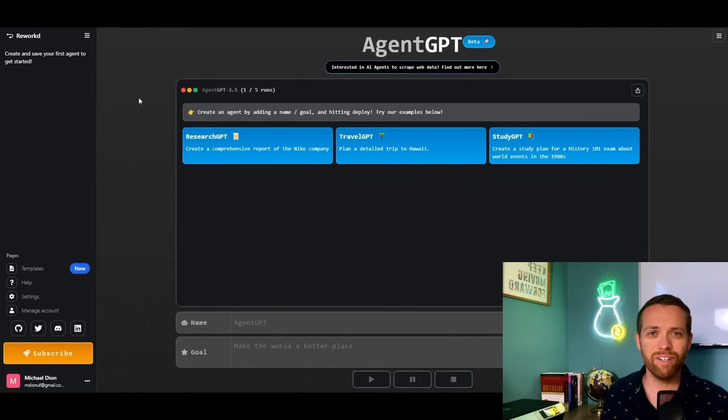You can get to AgentGPT by searching the name in Google or going to AgentGPT.Reworked.ai, and this is the screen you'll find. To save and deploy your own agent, you'll want to log in. There's a ton of advanced functionality if you have an OpenAI account for ChatGPT and want to connect it. There are some great tutorials that AgentGPT provides, so we'll keep this basic and use the basics to show you what's going on.